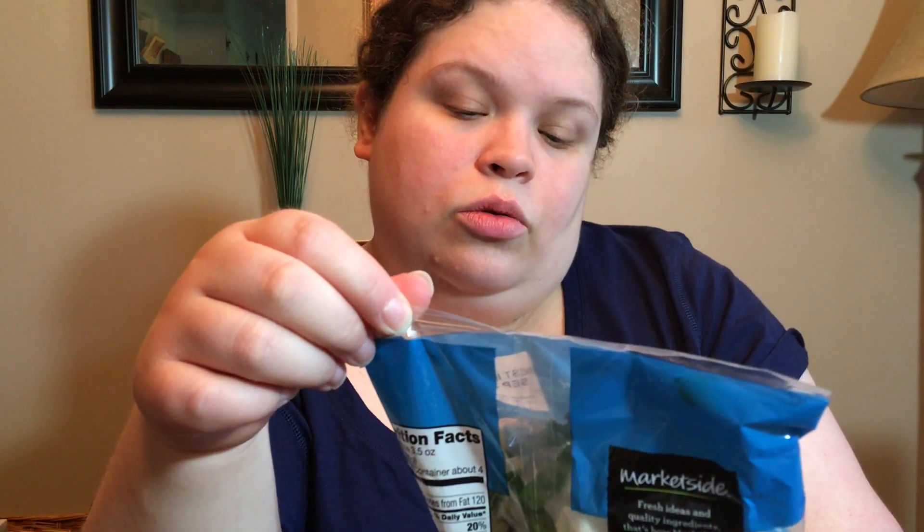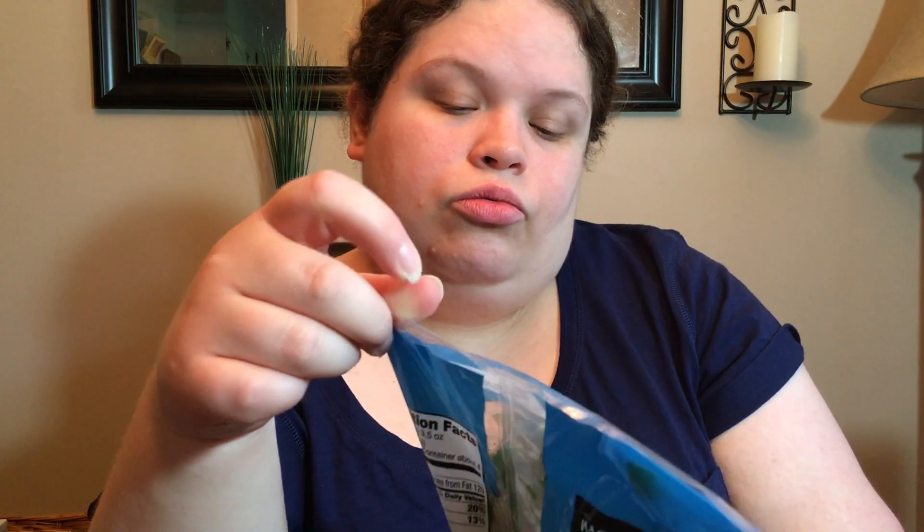This is another clearance find — it's the Cherry Almond Gorgonzola Chopped Salad Kit. It's $2.06. It's got green cabbage, romaine lettuce, kale, red cabbage, carrots, green onion, dried cherries, garlic croutons, and almonds with creamy gorgonzola dressing. I might put some chicken over this.